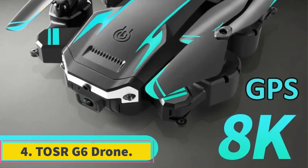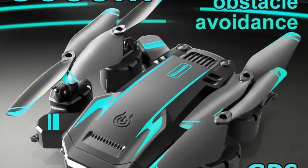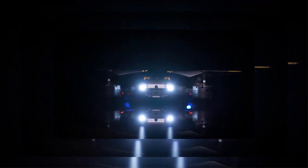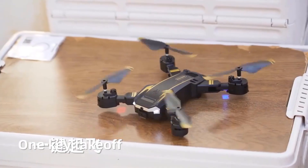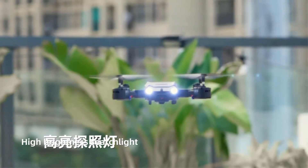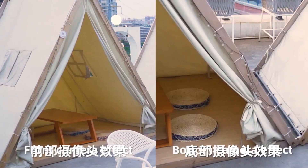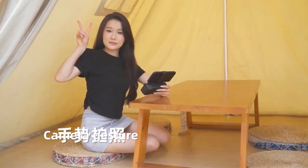Number 4: TOSRA G6 Drone. The TOSRA G6 Drone is an advanced aerial vehicle designed for professional-grade performance in photography and videography. Featuring a high-definition 8K camera and 5G GPS connectivity, this drone offers unparalleled image quality and precise positioning capabilities. Its 4K camera ensures stunning aerial photography and videography, capturing detailed shots with clarity and sharpness. One standout feature is its obstacle avoidance technology, which enables the drone to detect and navigate around obstacles in its flight path, reducing the risk of collisions and ensuring smooth, uninterrupted aerial operations.